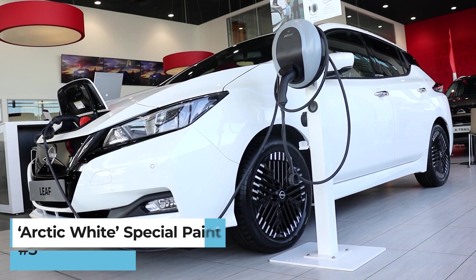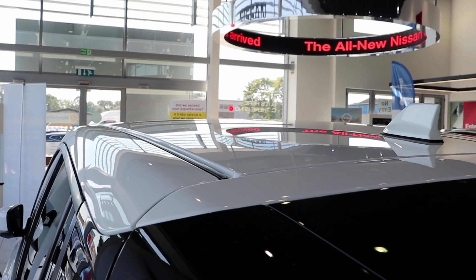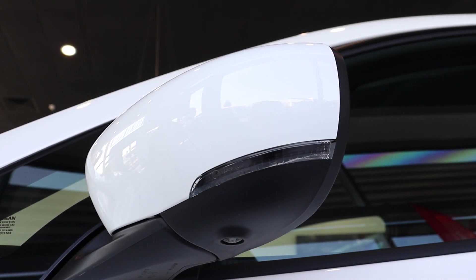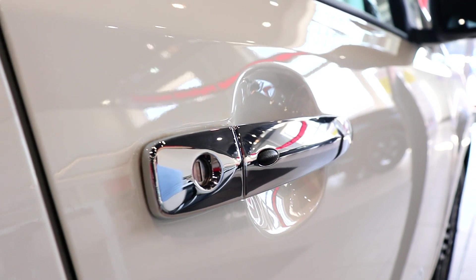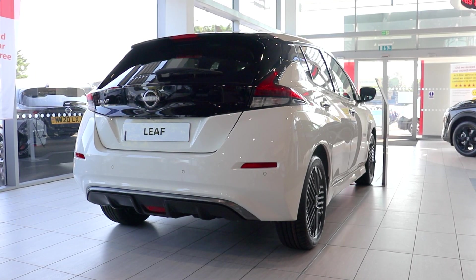Number three: arctic white special paint. We've a specialised paint called arctic white which encompasses this new LEAF variant. This paint makes the LEAF stand out on the road through sunshine or rainfall and looks incredibly sophisticated all the while.